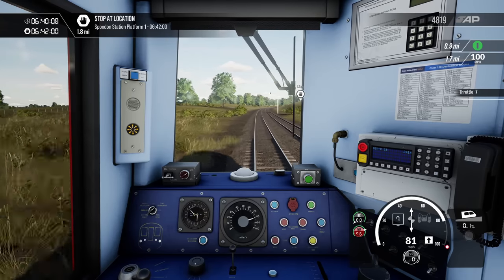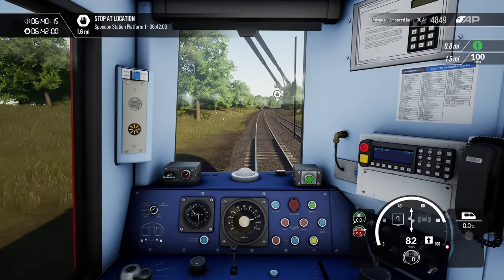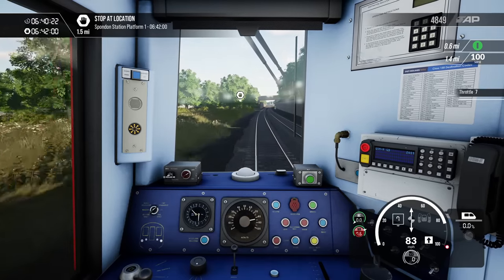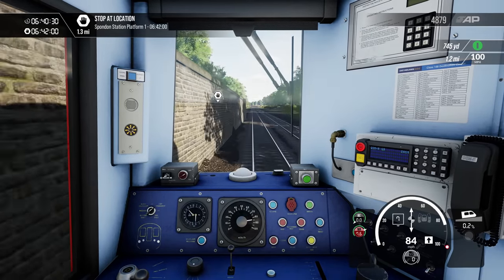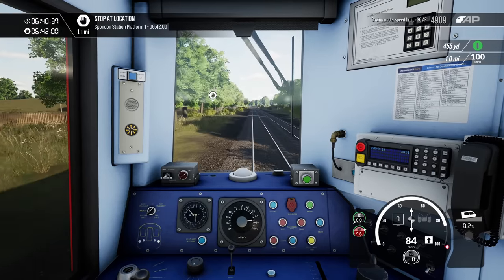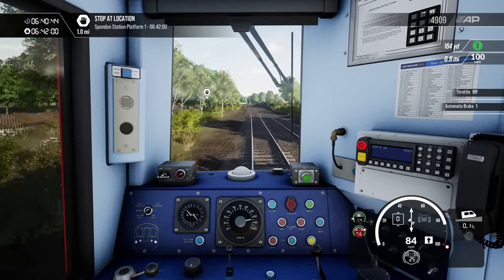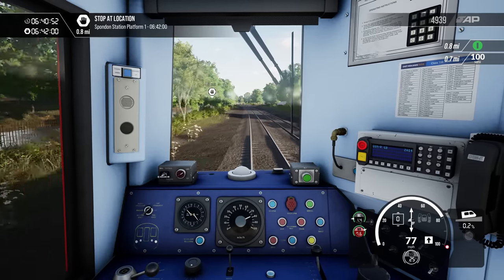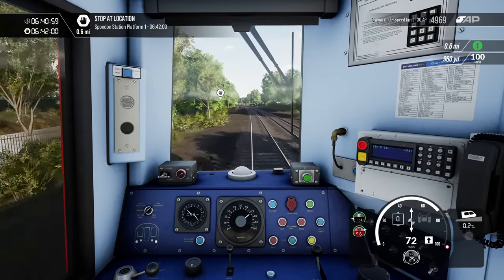We're nearly up to full pelt, 90 miles an hour. I wonder if we'll get to 90 before Spondon — no, we're not going to get there. I think I'm going to start braking at about a mile. One mile, 85 mile an hour. Bob it in notch one — step one braking. We'll just have a nice steady stop hopefully. We won't need too much braking because I've actually paid attention this time to how far we've got to run.